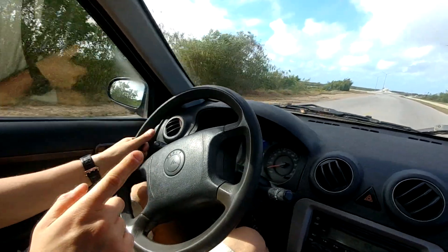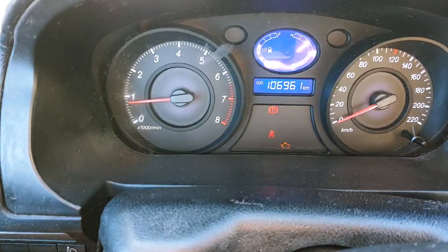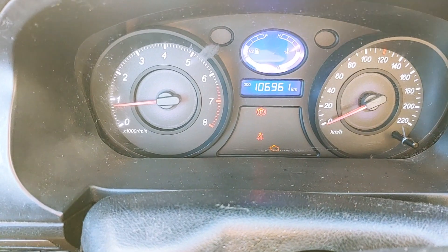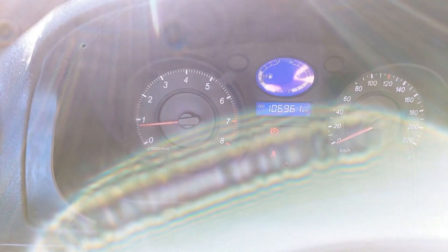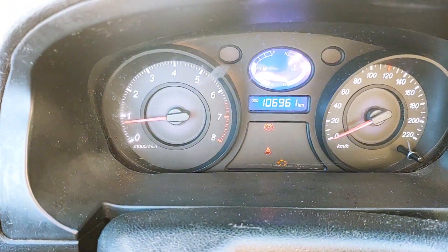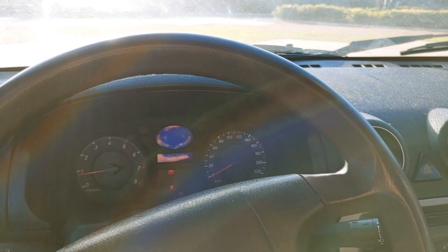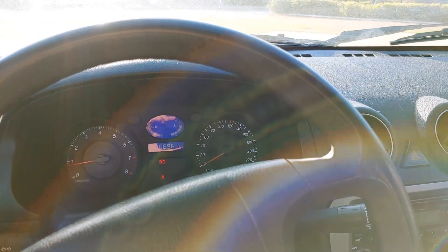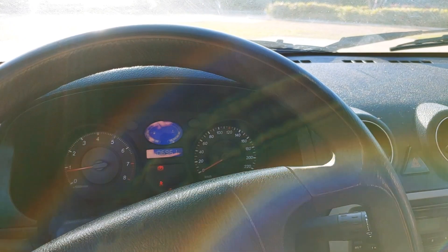And all this happiness costs $100 per day. You can see that the check engine light is on, but the car rental representative told us that this is completely normal. We paid 100 CUCs, which is similar to $100 US for one day, and the limit is 350 kilometers.